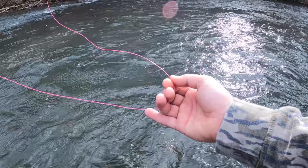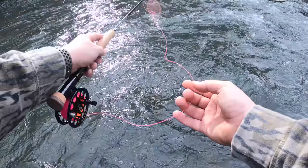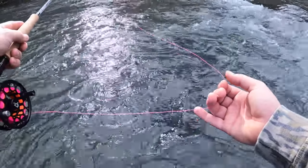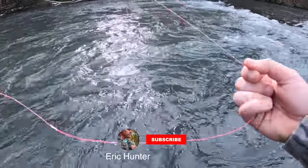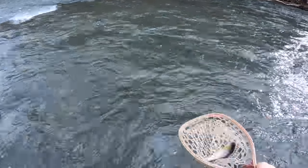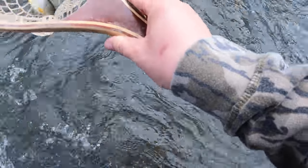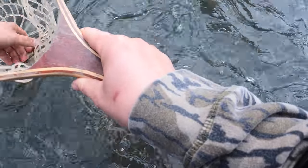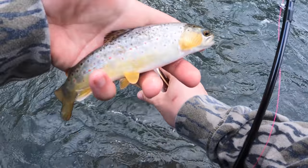Let's get into the fishing. Oh, there's a fish! First fish of the day. He was on one of those zebra midges — it looked like they popped out. There you go. First little brownie of the day.